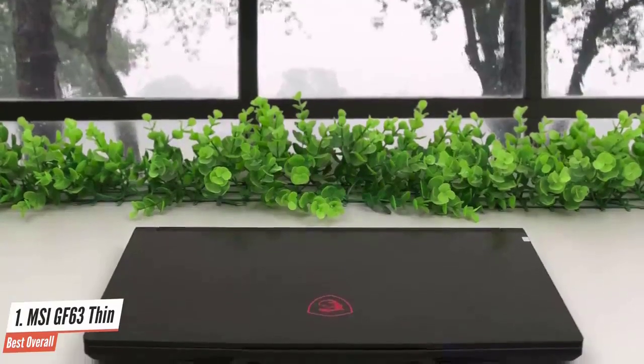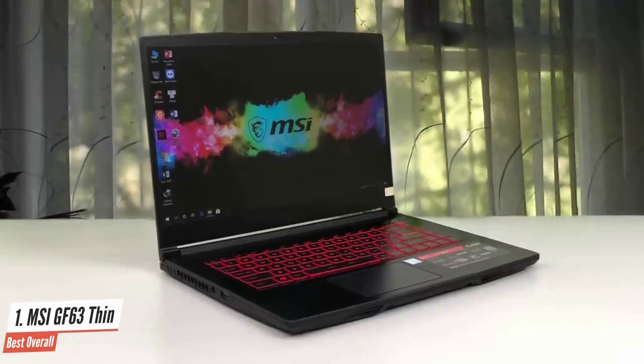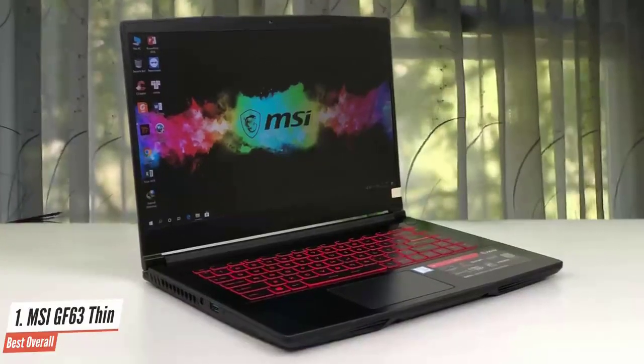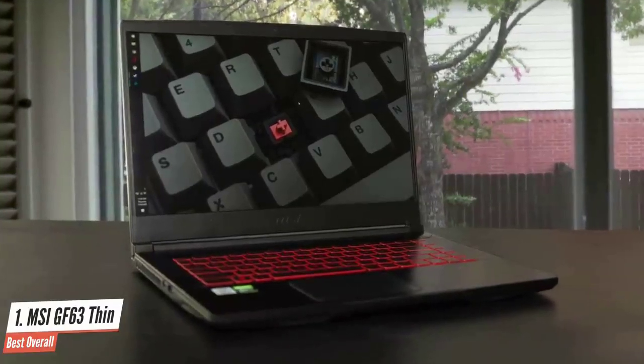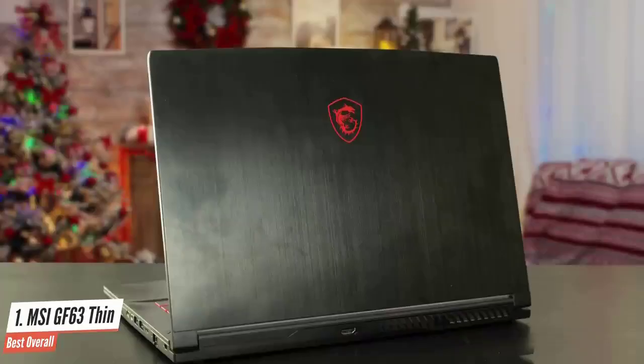MSI was able to pack quite a bit of firepower in a machine that weighs as little as 4.1 pounds. Unfortunately, this lightweight machine does come with a couple of caveats. A lighter laptop usually means a smaller battery, and our battery test showed its 3-cell battery was only good for about 4 to 5 hours of gaming. Battery life aside, the GF63 doubles up very nicely as a machine for school and work.